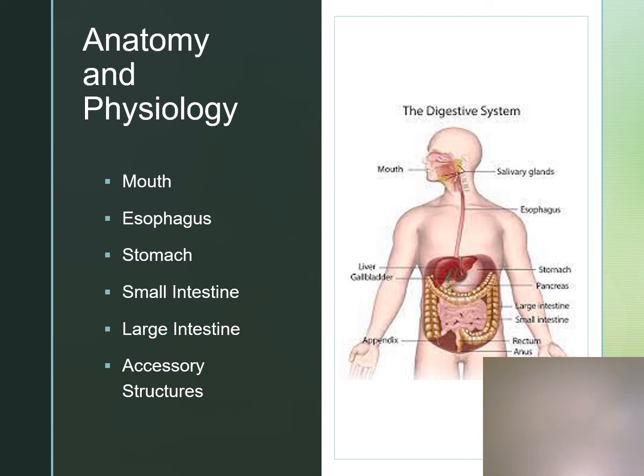The large intestine is about four to five feet long and its primary function is to receive waste from the small intestine, absorb water, some electrolytes, and bile acids. It consists of the cecum and the colon with the ascending, transverse, descending, and sigmoid portions of the colon, the rectum, and the anal canal. The appendix is a blind tube at the tip of the cecum that has no known function in humans. When the fecal mass reaches the rectum it's held there by contraction of the anal sphincters until distension occurs, which stimulates the urge to defecate.